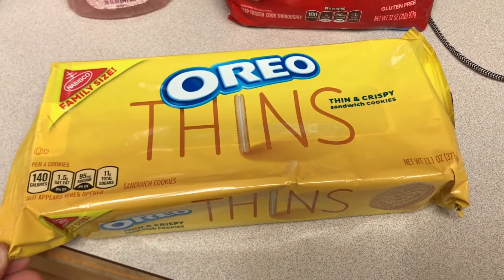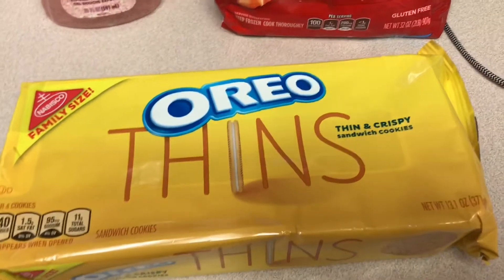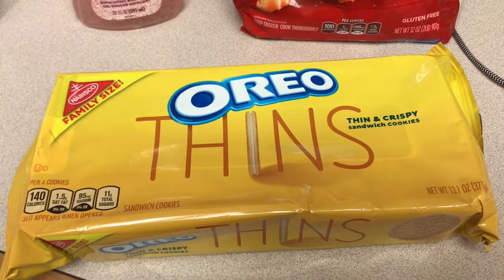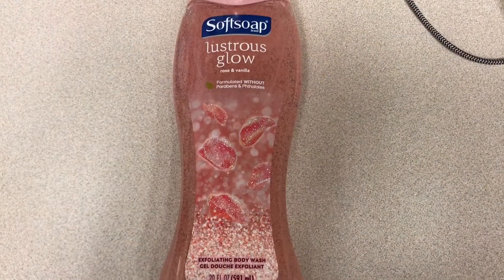The Oreo Thins in the bag were $2.56, but I don't really like the fudge dipped ones, so I got these Oreo Thins in the Golden variety and these were $3.67. Ibotta gives you back a dollar, making it $2.67. I really like these so it was totally worth it.